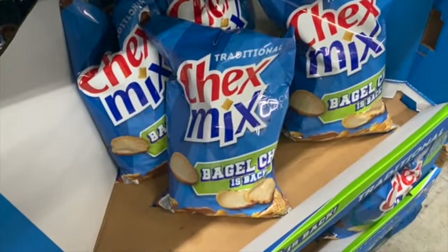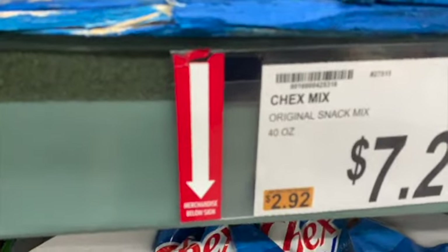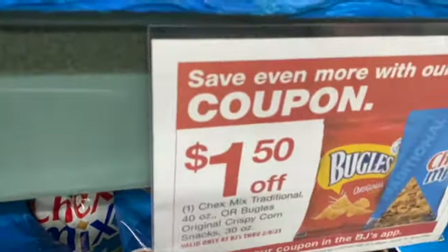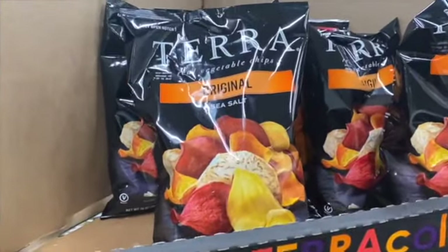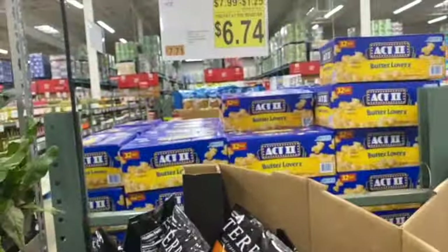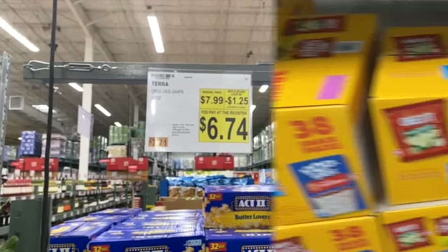40 ounce Original Chex Mix Snack Mix, regularly $7.29. With a coupon, take $1.50 off: $5.79. 14 ounce Tera Real Veggie Chips, Original with Sea Salt, regularly $7.99. Take $1.25 off: $6.74.